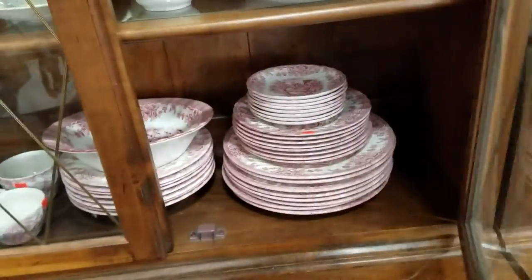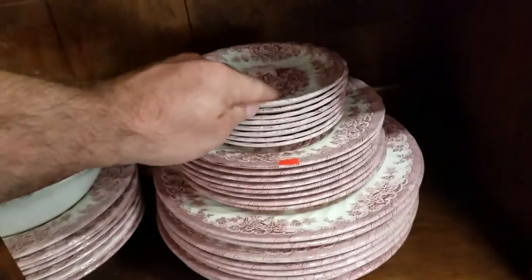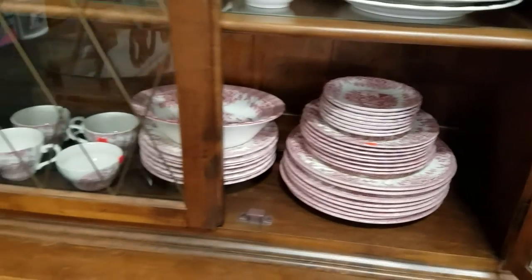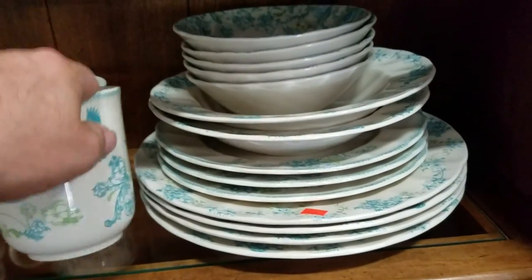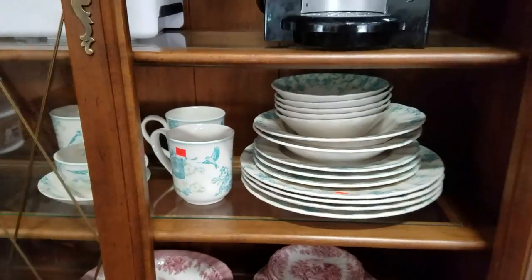Then we have this amazing Churchill Red Willow dish set here — beautiful, beautiful piece. And we also have some Johnson Brothers Vintage Charm, very nice.